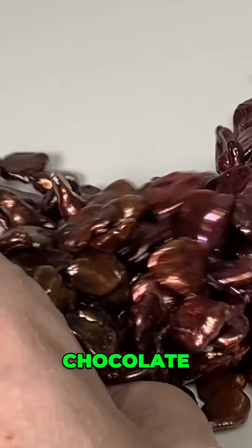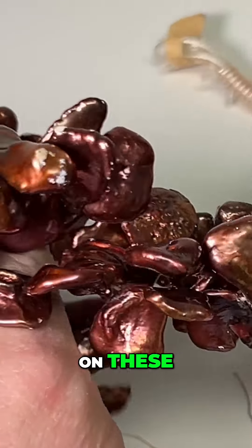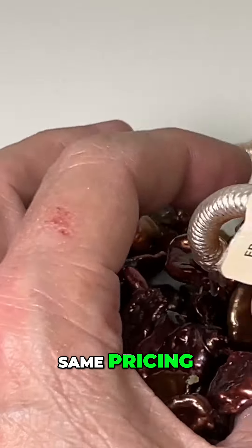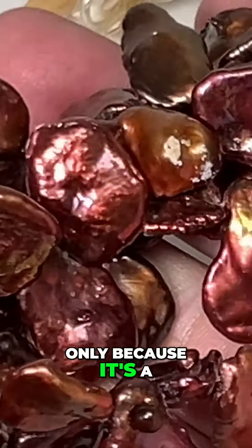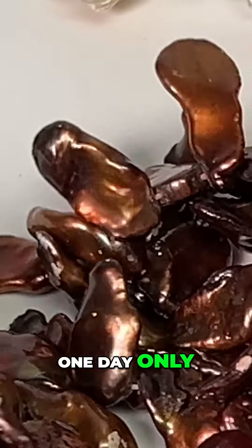We've got chocolate — great color, look at the luster on these. Same pricing: they were $120 a strand, on sale for $39, and that's today only because it's a Sunday deal. Sunday is one day.